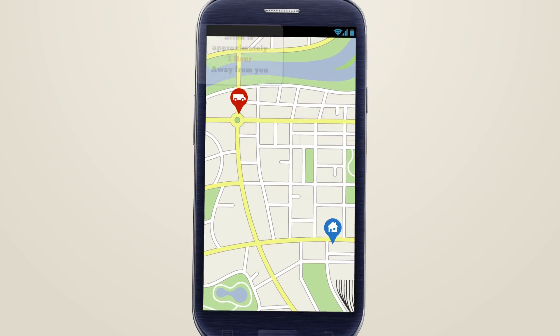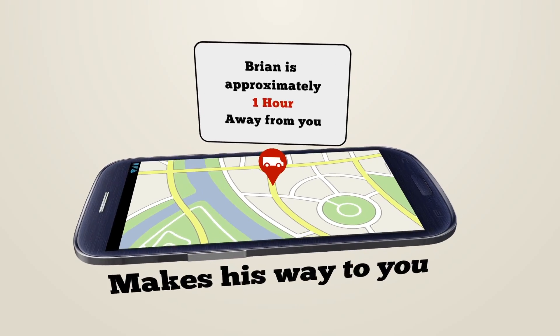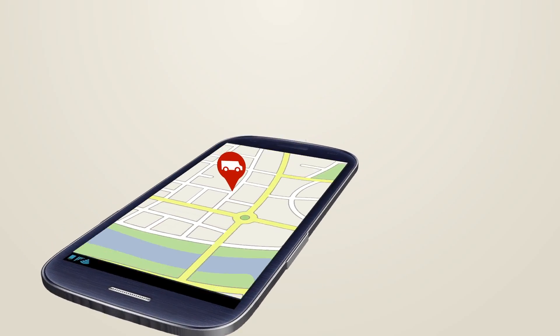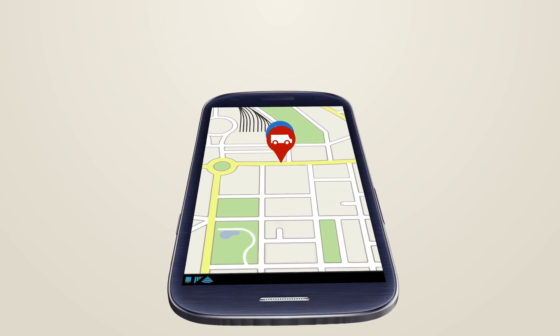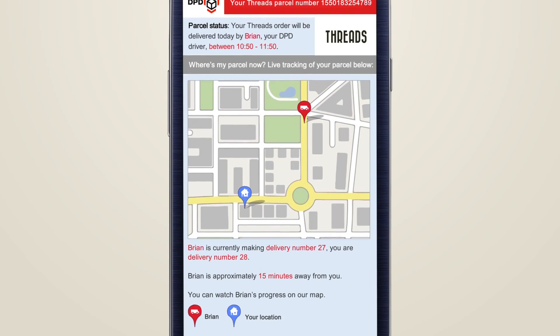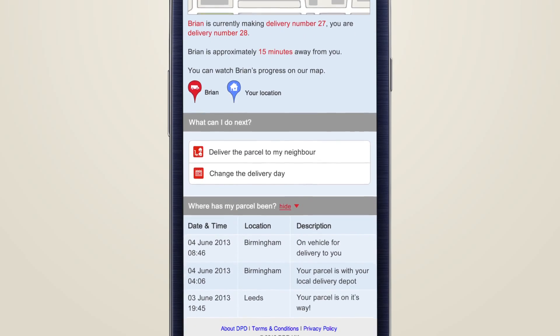The map shows our driver's progress as he makes his way to you. You can even see exactly where you are in his delivery schedule, and with our countdown you'll get a 15-minute delivery window so that you know exactly when we're coming and can carry on with enjoying your day.